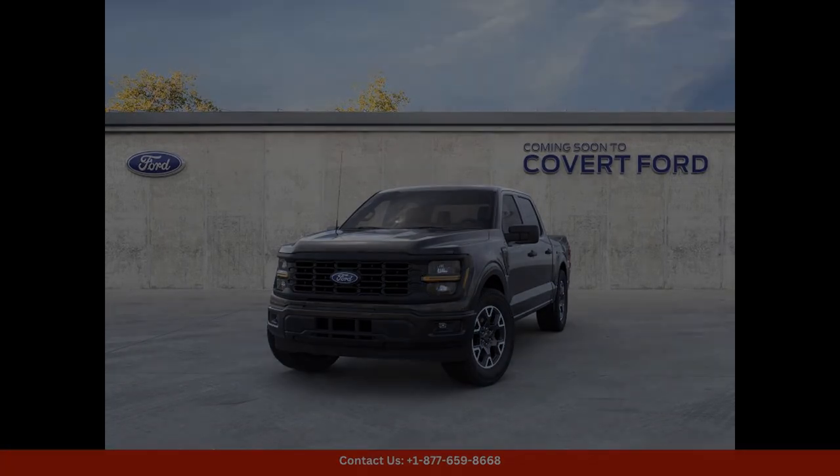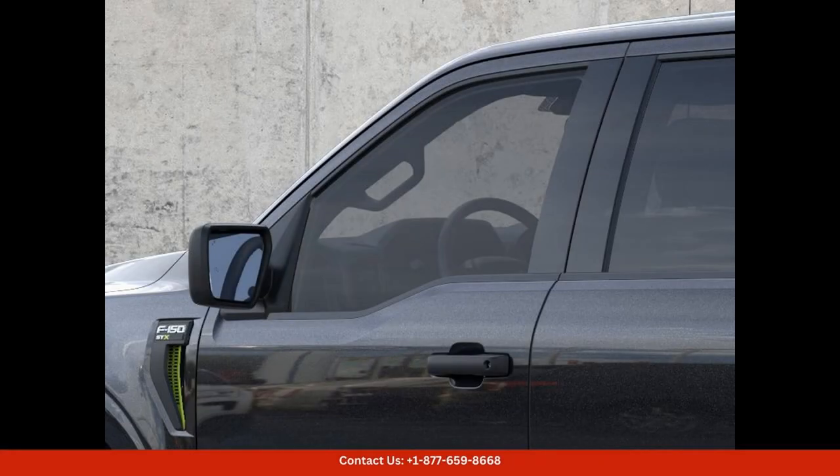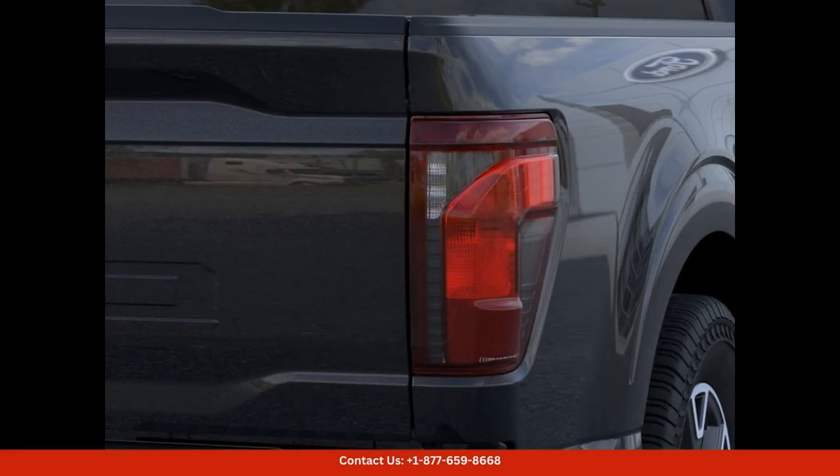Smartphone integration and a Wi-Fi hotspot are also included. The seats are both supportive and luxurious, ensuring a comfortable ride no matter the distance.